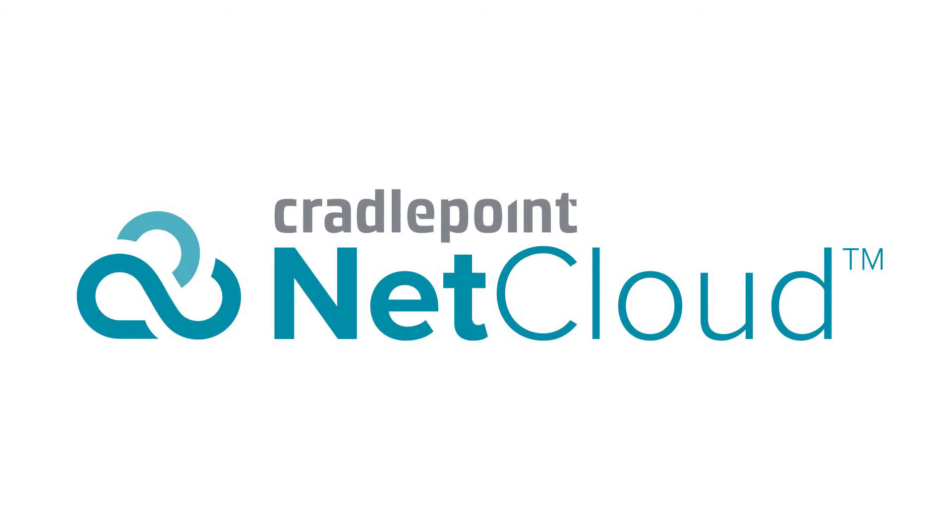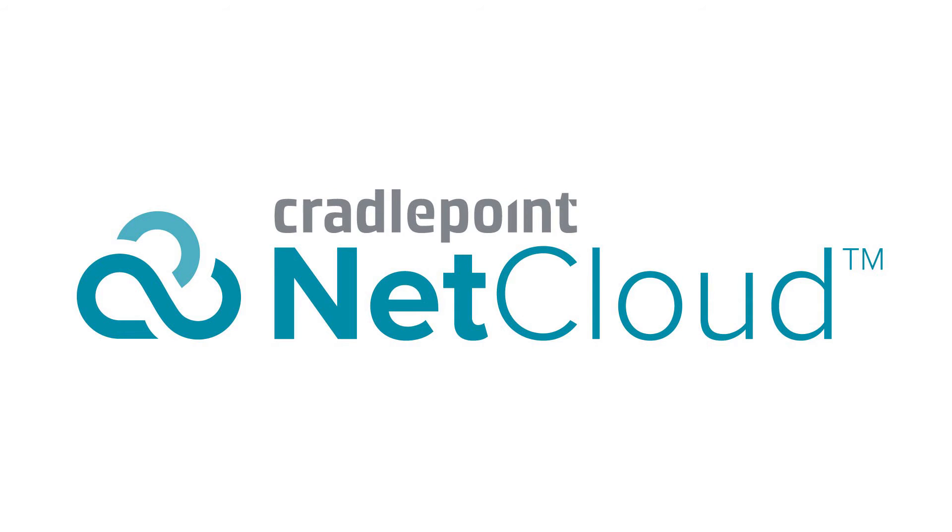All of this can be monitored or managed remotely through NetCloud Manager, a centralized platform that provides policy definition, robust visibility into your network, and troubleshooting and control.